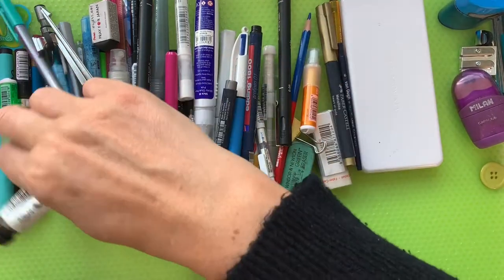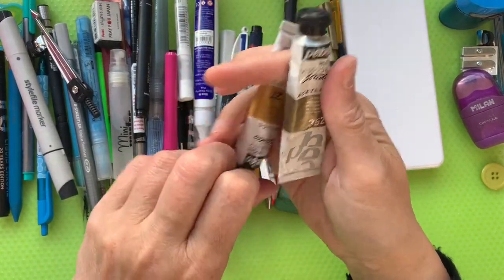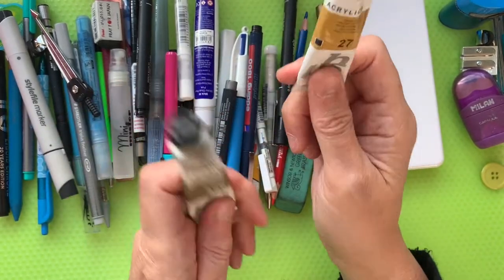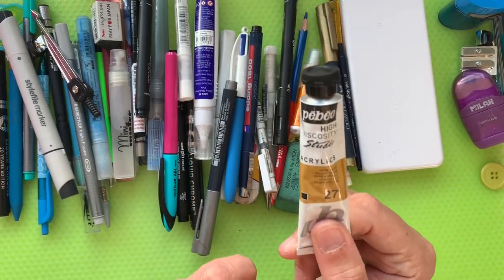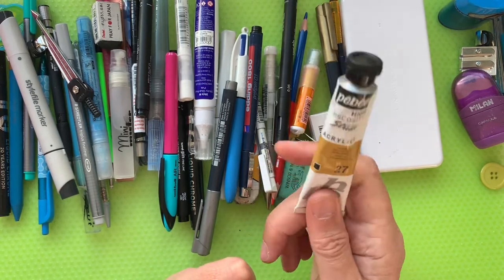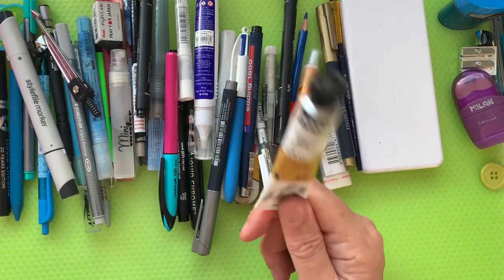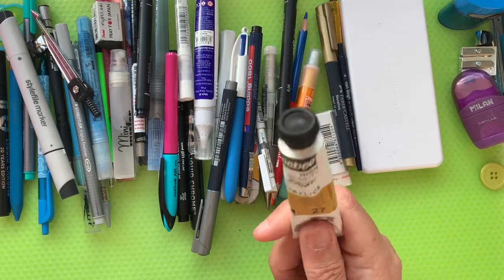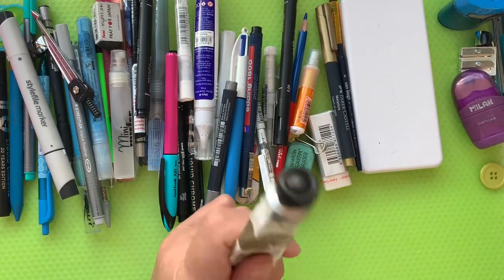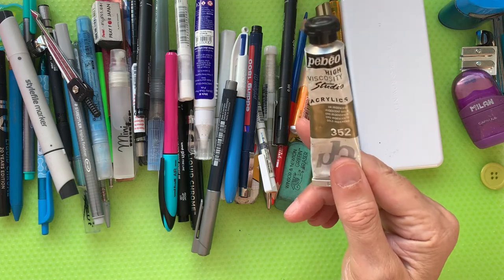I've got a couple of acrylic paints in here. I tend to take these because I like a little bit of glitz on my things. This one is a Pébéo Studio acrylic in yellow ochre, number 27 — that came from a bigger set my daughter got from Hobbycraft. I think it had about 30 different ones and they've been an amazing buy. Also from that same set, there's this beautiful iridescent gold acrylic, number 352, also Pébéo.